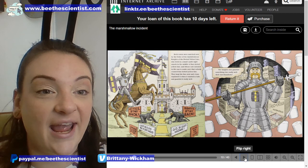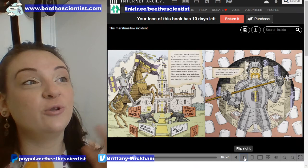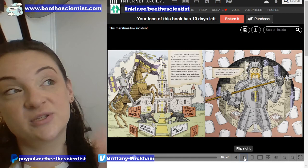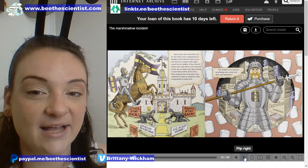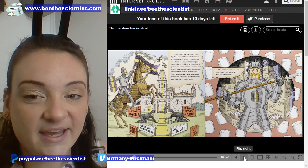Both towns were watched over by the Order of the Ambidextrous — ambidextrous. Can you say that with me? Ambidextrous means that you can use both hands equally as well. When we talk about right-handed and left-handed, writing and playing and doing things around the house is easier with your dominant hand. Ambidextrous means they can use both hands, which is pretty rare. Both towns were watched over by the Order of the Ambidextrous Knights of the Dotted Yellow Line, who lived in a small castle right smack in the middle of that dotted yellow line, whose sole mission in life was to make sure that nobody crossed it.